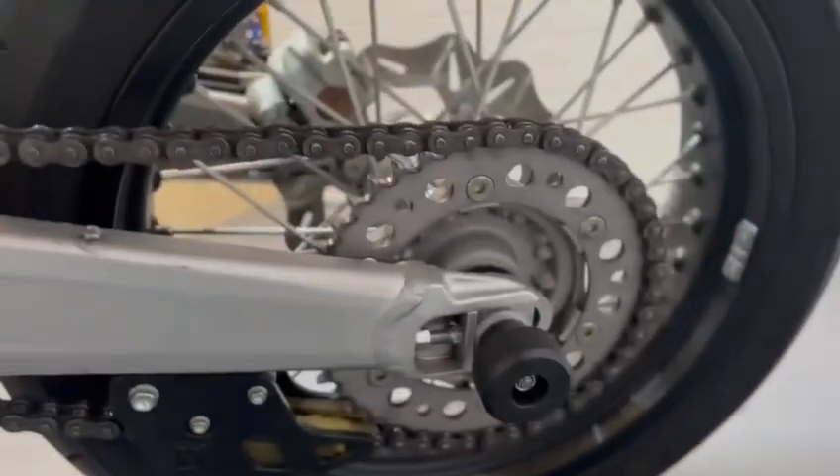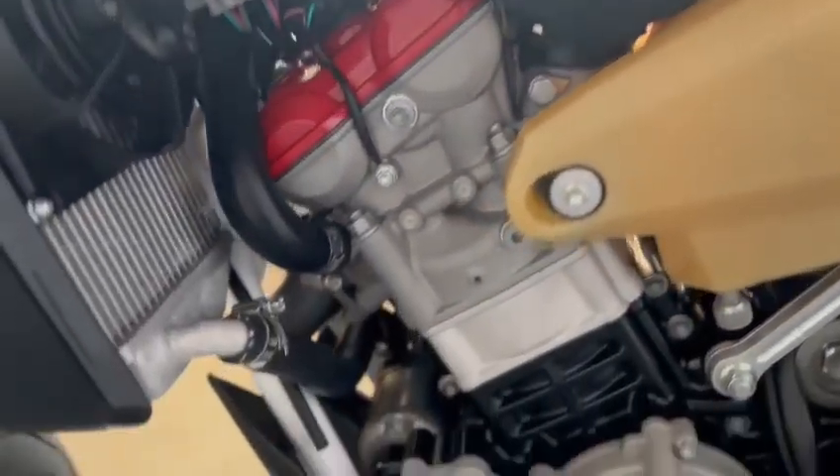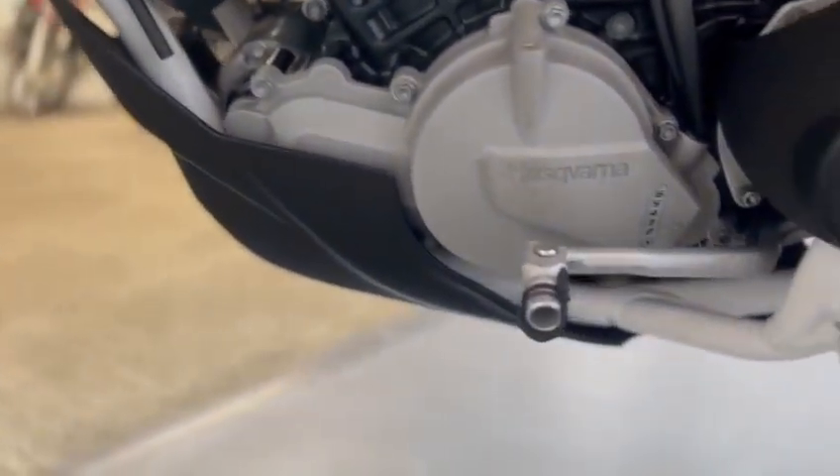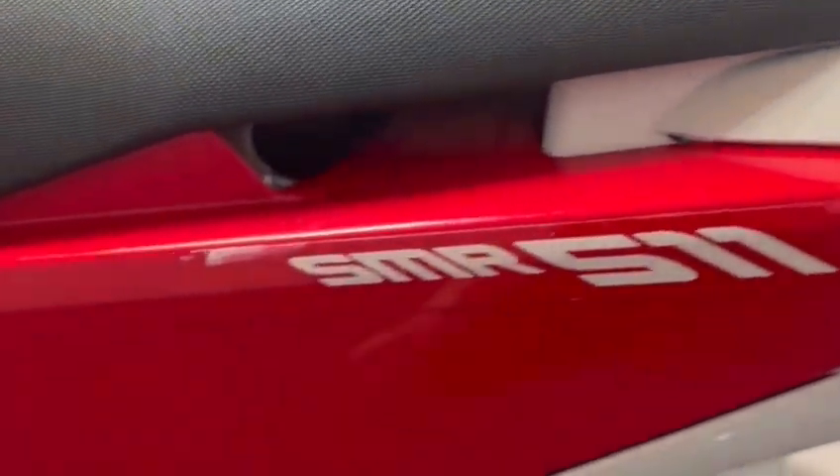The rear lights are nice. As for the rear wheel on this side, the swing arm, and the chain sprocket — all looking good. Now the engine case on this side — the plastics are really nice, just a little nick there and a bit of rub on this sticker there.